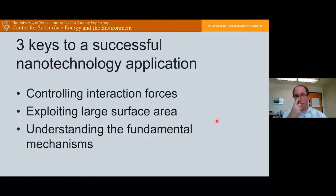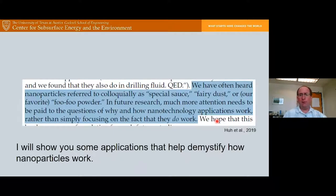The three keys to a successful nanotechnology application are: first, controlling the interaction forces between the particles; second, exploiting the large surface area these particles have; and third — most importantly — understanding the fundamental mechanisms of what's going on. There are a lot of misconceptions about how nanotechnology works. People sometimes think you just sprinkle your nanoparticles in like fairy dust, but I really want to show how it works and demystify these processes so we can better understand them.